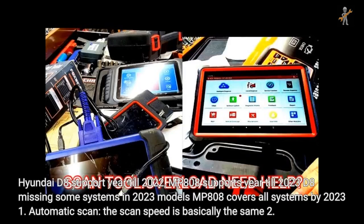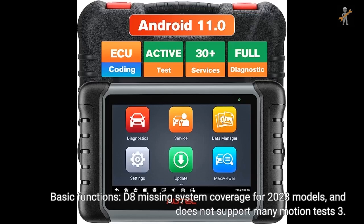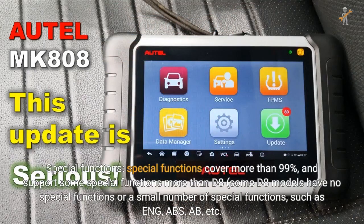For Hyundai: D8 supports year till 2022; MP808 supports year till 2023. D8 is missing some systems in 2023 models; MP808 covers all systems by 2023. The scan speed is basically the same. For basic functions, D8 is missing system coverage for 2023 models and does not support many motion tests. For special functions, MP808 covers more than 99%, supporting more special functions than D8. Some D8 models have no special functions or very few, such as ENG and ABS.